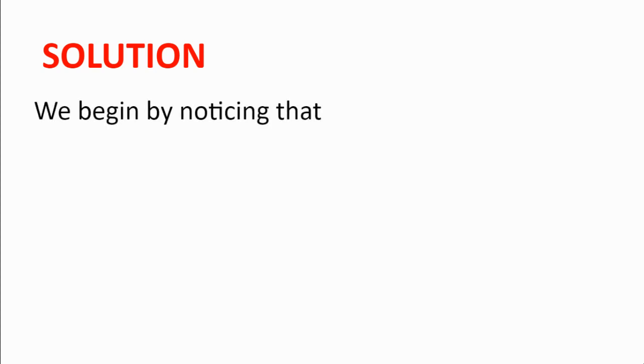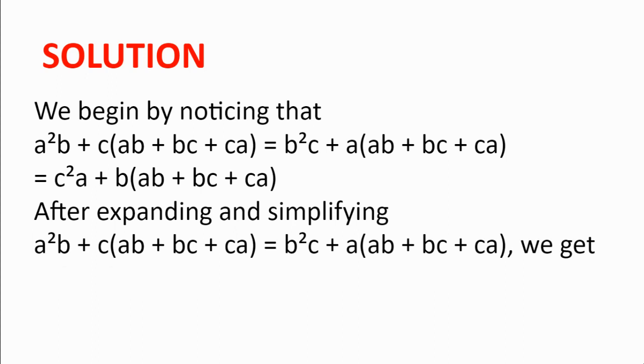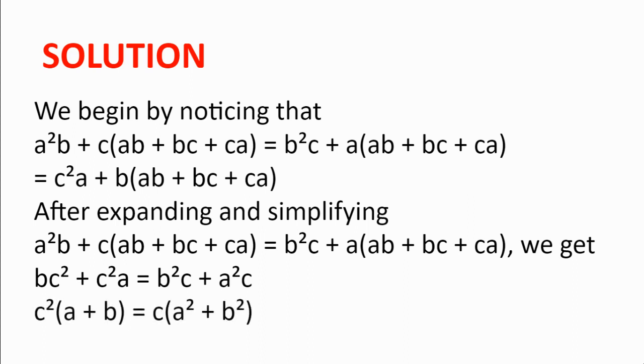Solution. We begin by noticing that because ab + bc + ca = 1, we have a²(b + c) · (ab + bc + ca) = b²(c + a) · (ab + bc + ca). Expanding and simplifying gives bc² + c²a = b²c + a²c. We can factorize this to get c²(a + b) = c(a² + b²).